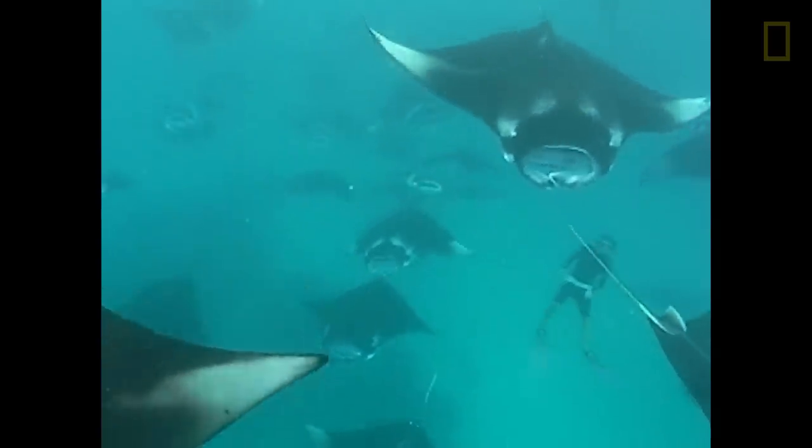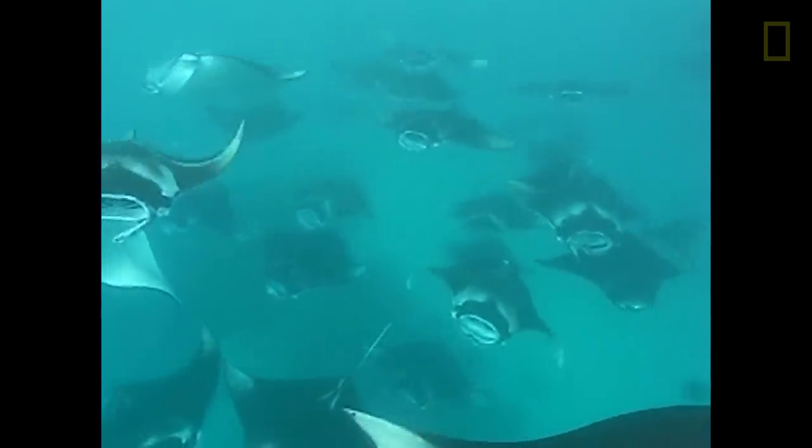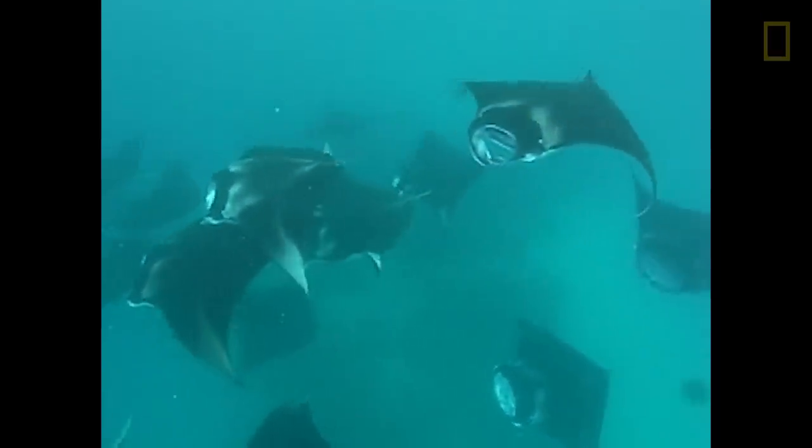As plankton increases, the water gets incredibly cloudy and milky. Hundreds of these mantas are aggregating now, basically coming together for what's called mass feeding — when multiple feeding chains connect and create this sort of crazy, in-your-face mass feeding ballet.